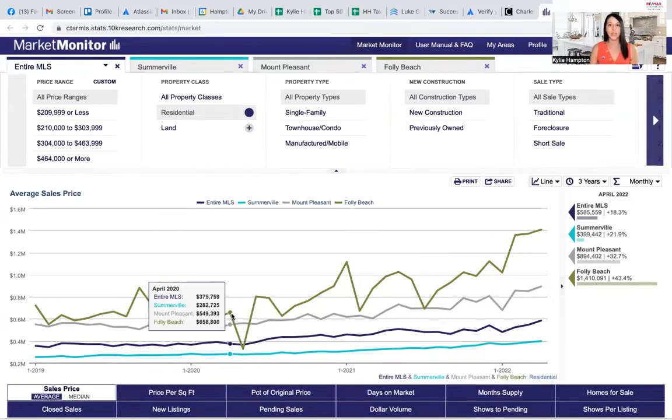So prices have gone up quite a bit in the last couple of years. That's no surprise to anyone, but I wanted to show you these averages because it helps to quantify it.